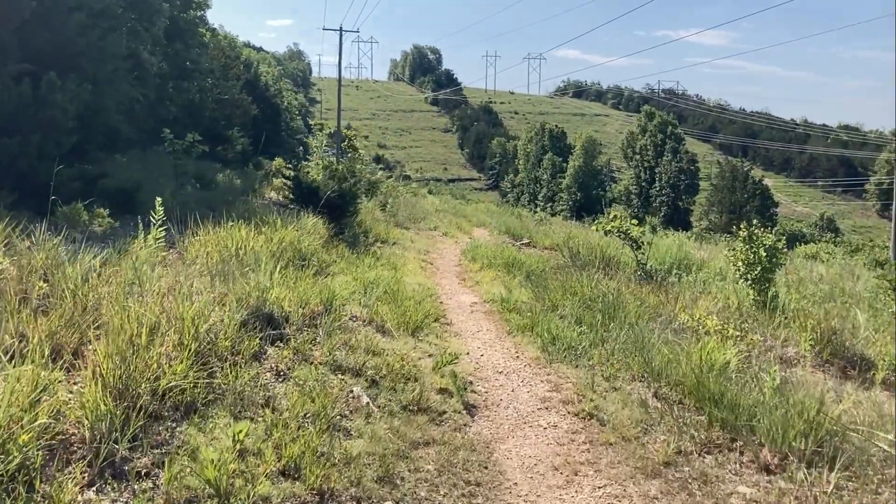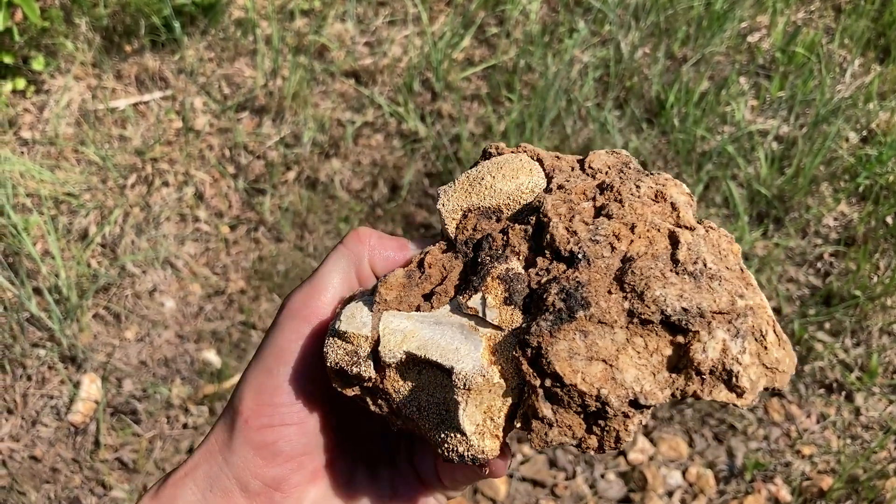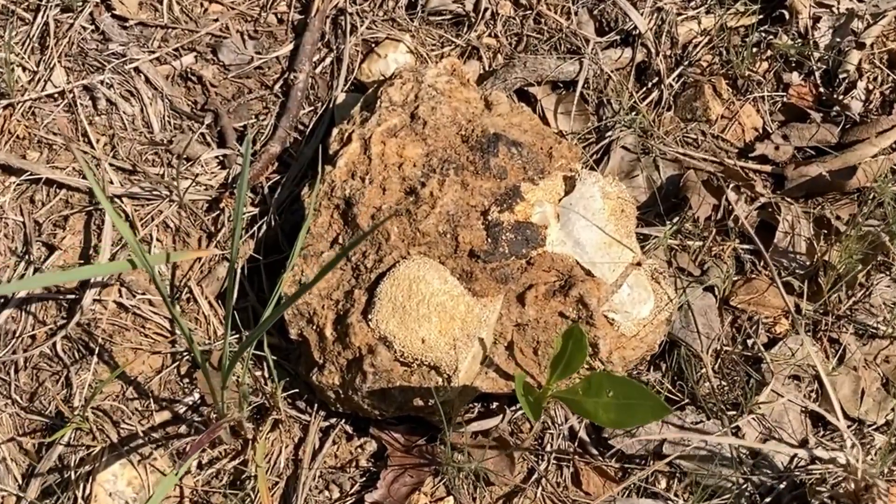Back into the sun. Cool rock — covered in crystals. Fossils. You know I had to show at least one of these.